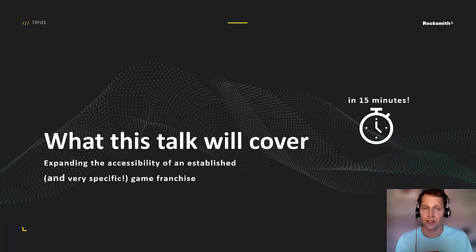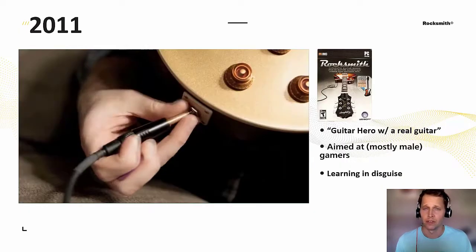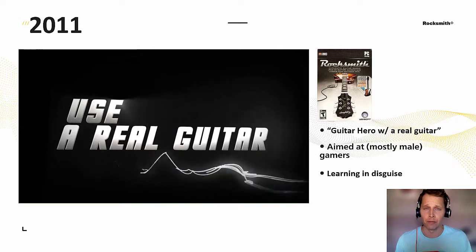In the next 15 minutes, I'll try to cover the design choices we made in order to match the existing Rocksmith experience to a wider spectrum of player needs. So what is Rocksmith? At its heart, it's interactive music learning software.